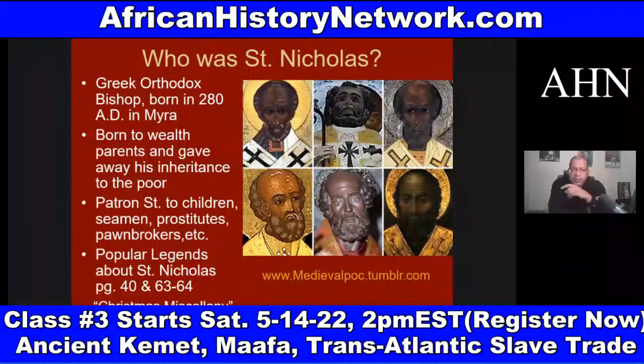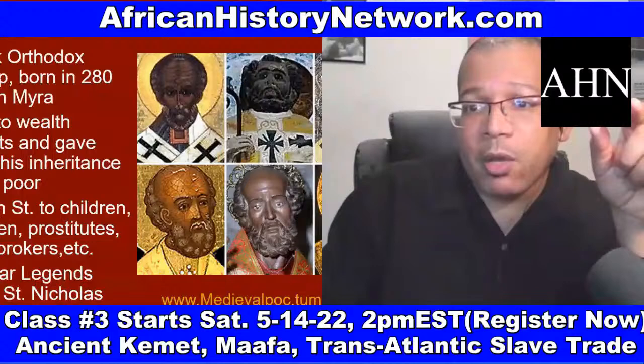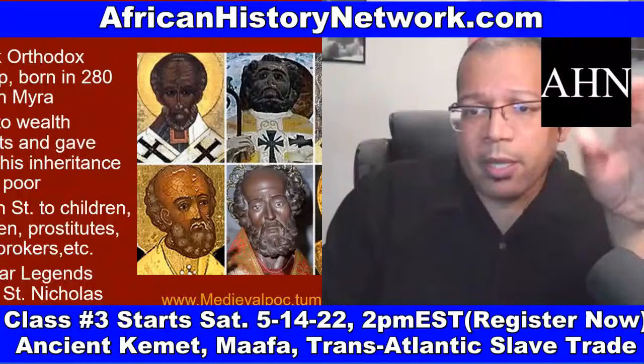If you've taken any of my online classes in the past, be sure to email me at AHNshow@africanhistorynetwork.com because you'll get 50% off these classes. This class meets on Saturdays, 2 PM to 4 PM Eastern Standard Time.